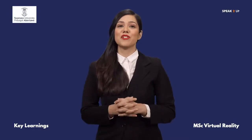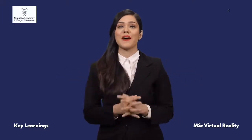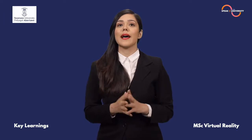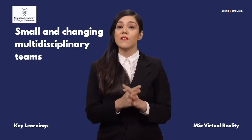MSc Virtual Reality from Swansea University will definitely help you in learning new skills and overall development. Let me share some interesting insights. Students will work as part of small and changing multidisciplinary teams, pooling their different skills to generate VR simulations.